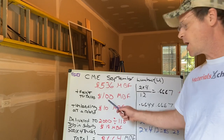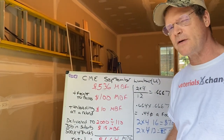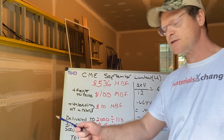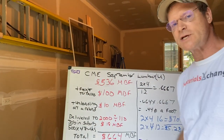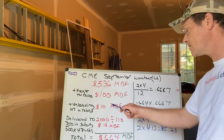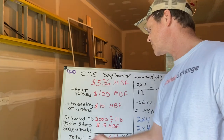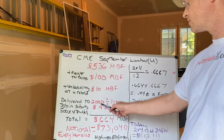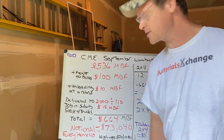You add freight to Dallas, it's around $100 a thousand. You can take that $100 and that's probably about the same to most locations east of the Mississippi. Unloading and reloading at a reload — which everybody can use a public reload — is about $10 per thousand. Delivered to jobs in the suburbs, $500 times four trucks is $2,000, divided by 110 is $18 a thousand.